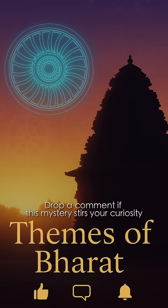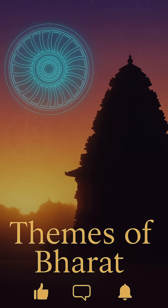Drop a comment if this mystery stirs your curiosity. And hit subscribe for more wonders like this.